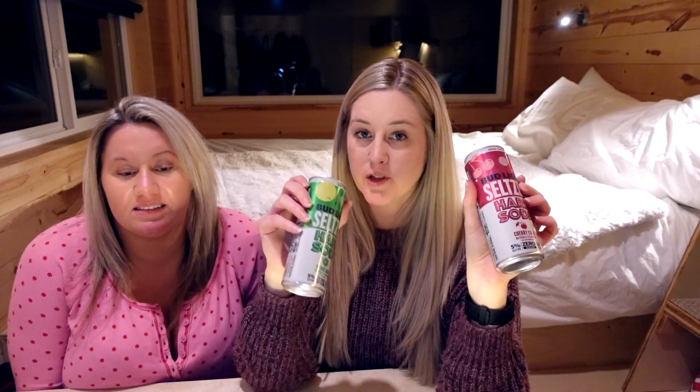Welcome back to another video guys from the getaway house. We already did the IPA — IPA Taysun — and we've done the Truly Margarita pack, and now we have the Bud Light Hard Soda pack which also just came out.